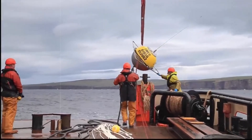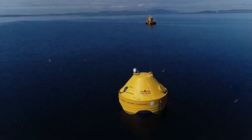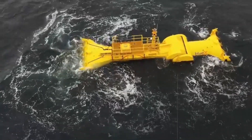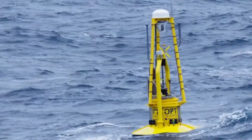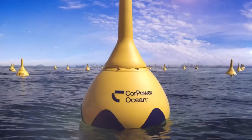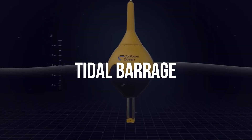One technique is to construct dams across estuaries or bays with considerable tidal ranges. The gates on these dams open and close to allow water to flow in and out during high and low tides. The water is then passed through turbines, which produce energy. This is known as tidal barrage.